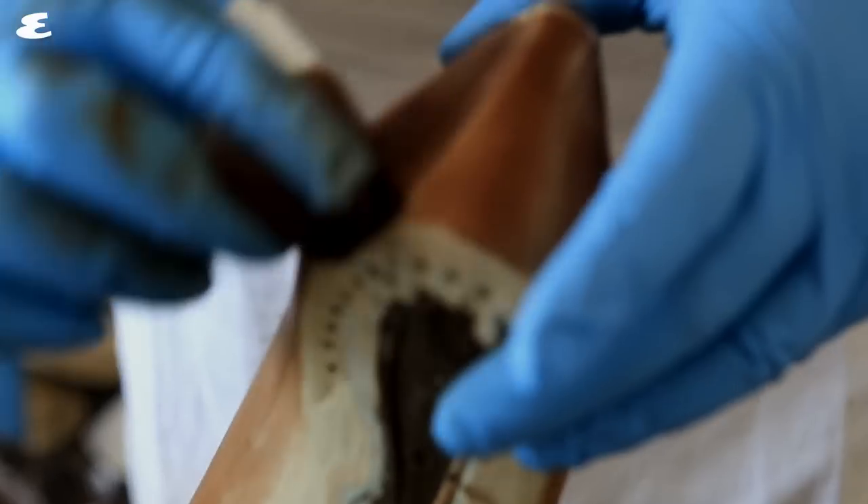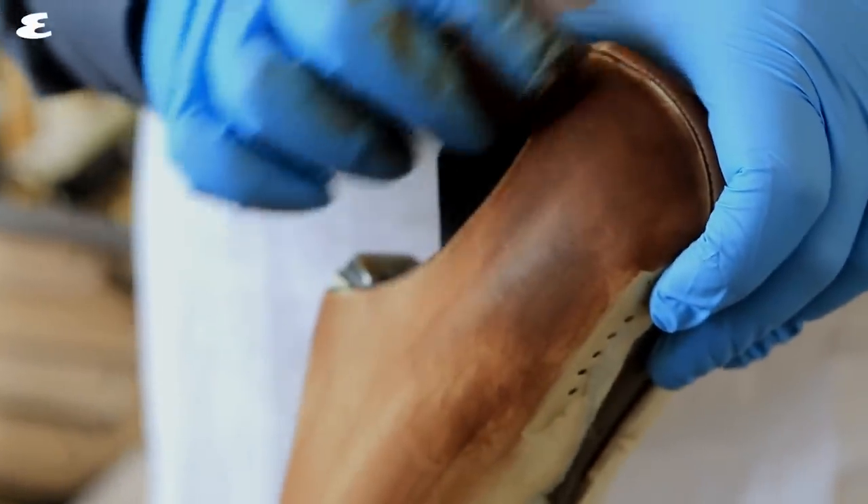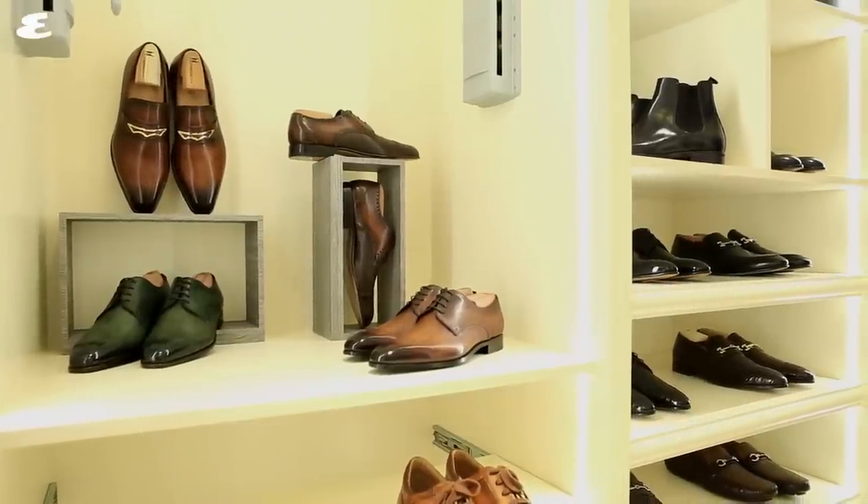Today it's known for making some of the most stylish and hard-wearing shoes in the world, and due to the brand's classic reliance on elegance, its products never go out of style.